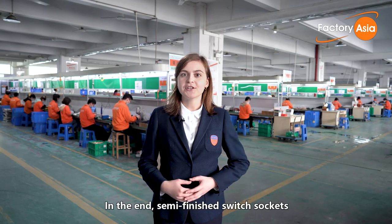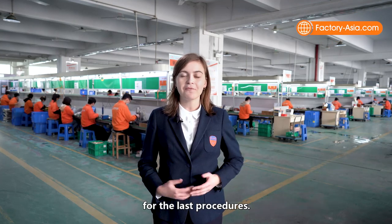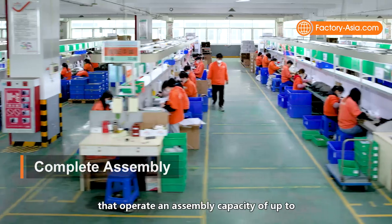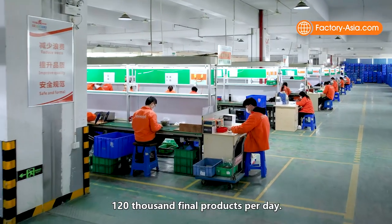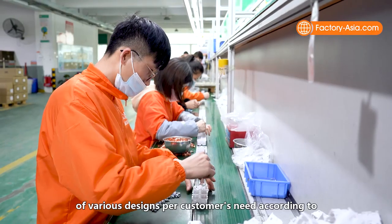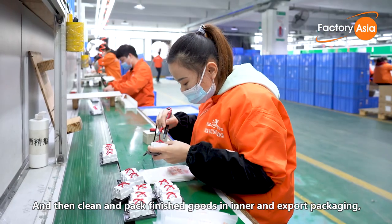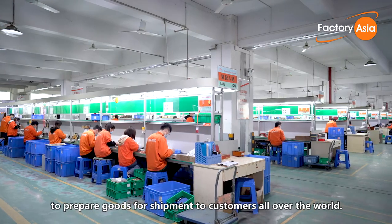In the end, semi-finished switches and sockets and other components arrive at the final assembly workshop for the last procedures. Bisbo has 26 advanced assembly lines supported by 200 workers, operating at an assembly capacity of up to 120,000 final products per day. They assemble parts and components into products of various designs according to standard operating procedures, then clean and pack finished goods in inner and export packaging for shipment to customers worldwide.